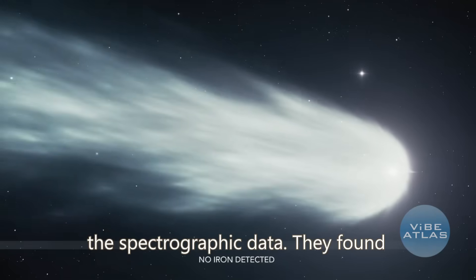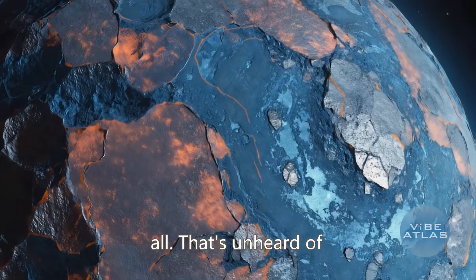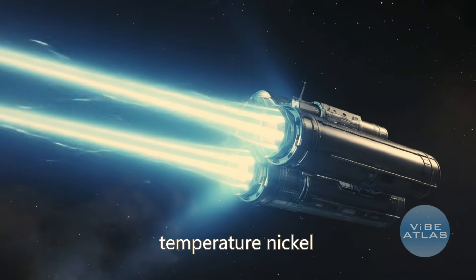And then there's the spectrographic data. They found pure nickel in the coma — no iron at all. That's unheard of in a natural comet, but exactly what you would expect from erosion of high-temperature nickel alloys, like the stuff used for rocket engines.